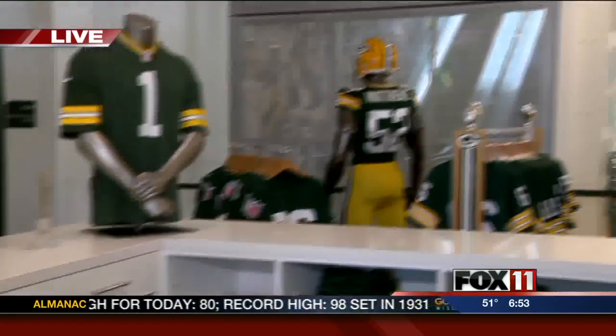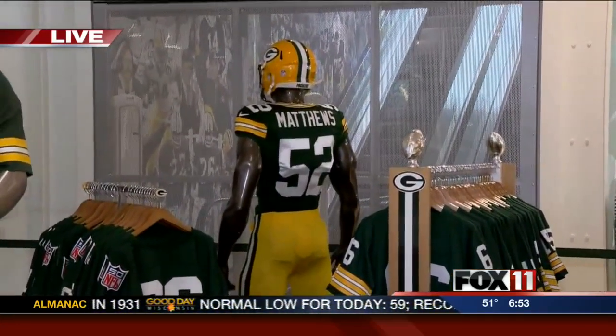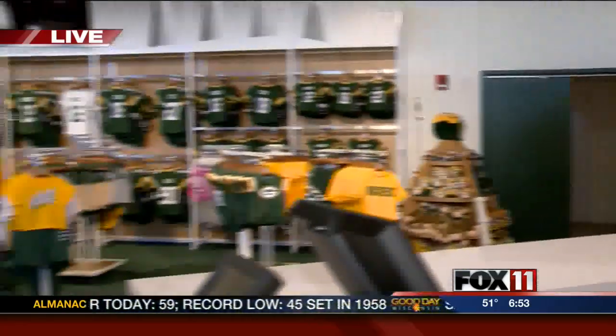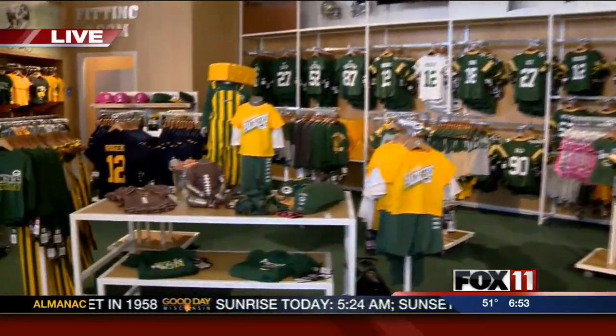You can see those escalators right there, because that's the atrium above, and you come right down on game day. We've got the front doors, the atrium escalators, and some really cool graphics on either side. Fans will be able to come up and down from the stadium on game day.